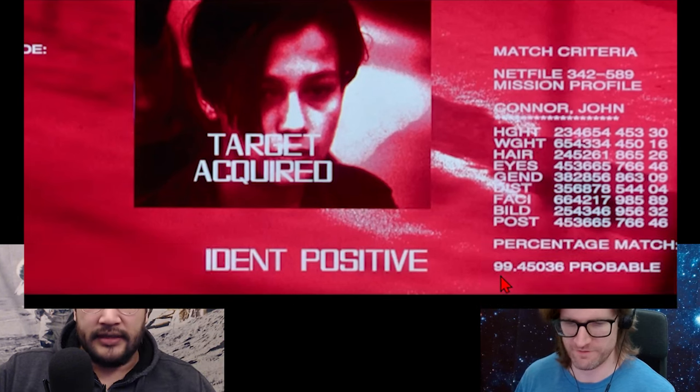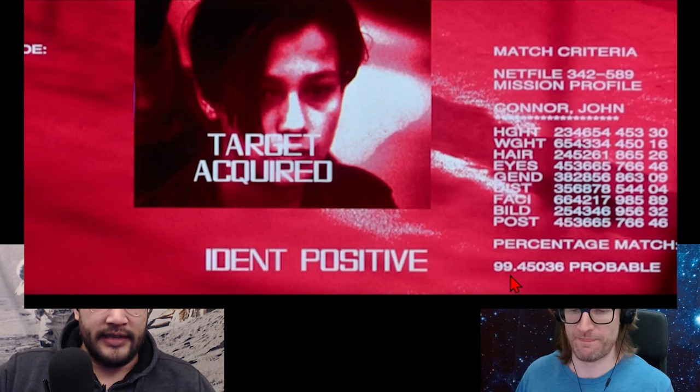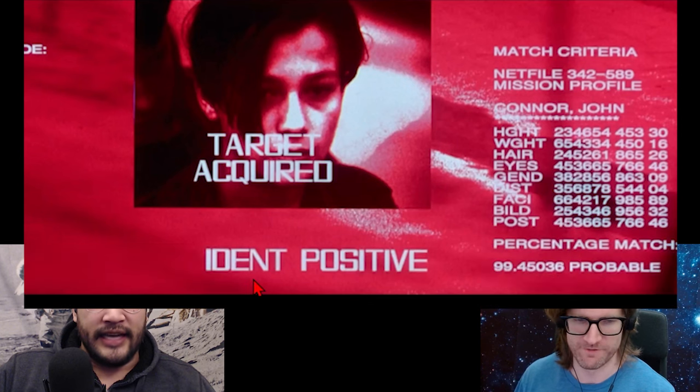And it's not a hundred percent confident — it's 99.45% probability. You don't guarantee-identify someone; you're just like, it's pretty good. Very cool. Identipositive.